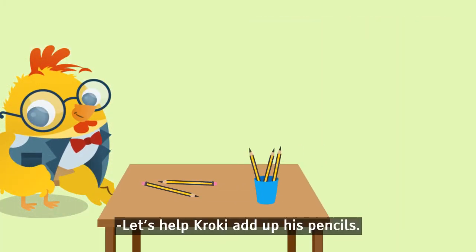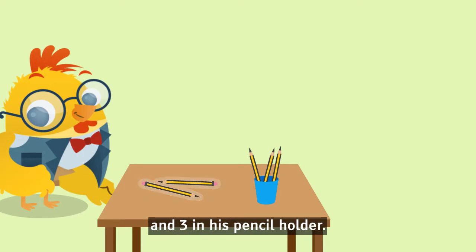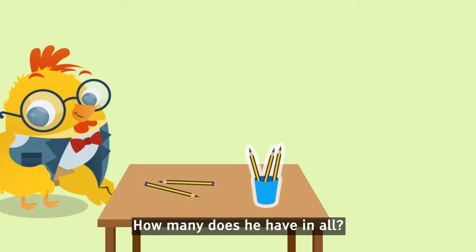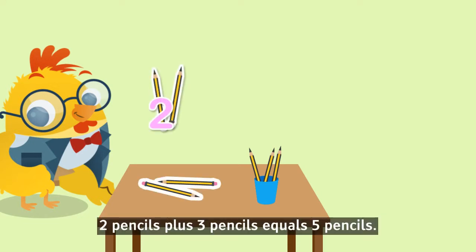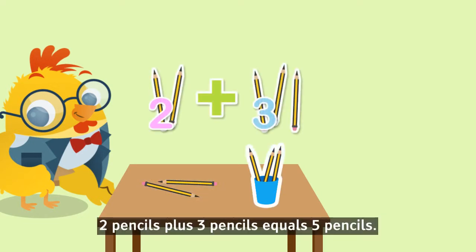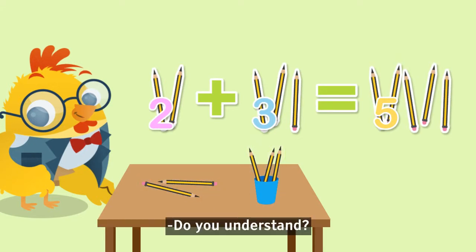Let's help Crocky add up his pencils. Crocky has two pencils on the table and three in his pencil holder. How many does he have in all? It's very easy. Two pencils plus three pencils equals five pencils. Five. Do you understand?